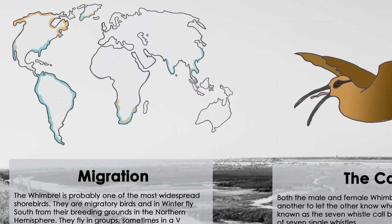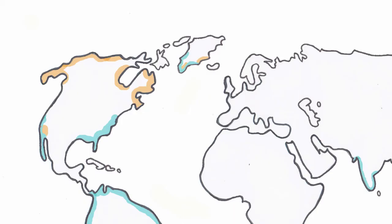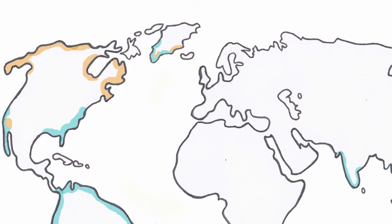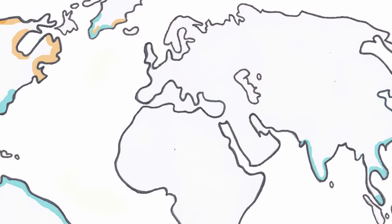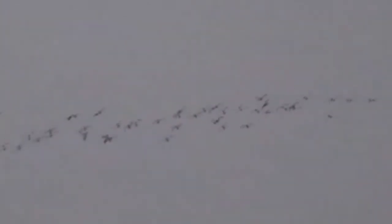The Whimbrel is probably one of the most widespread shorebirds. They are migratory birds and move south from their breeding grounds during the northern hemisphere winter. North migration is to the breeding grounds where food supply is consistently growing. They fly in groups, sometimes in a V formation or in a single-file line, and can sometimes be found near the San Diego coast migrating from the south Mexico tip to the Canada shore.